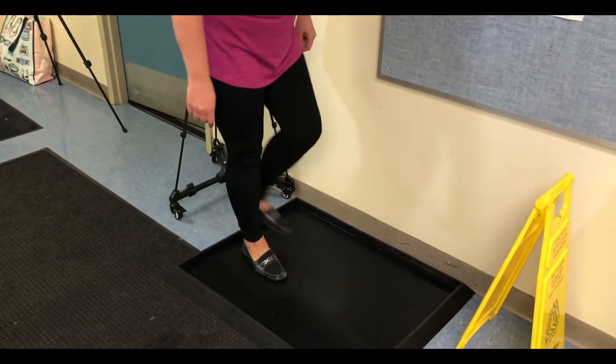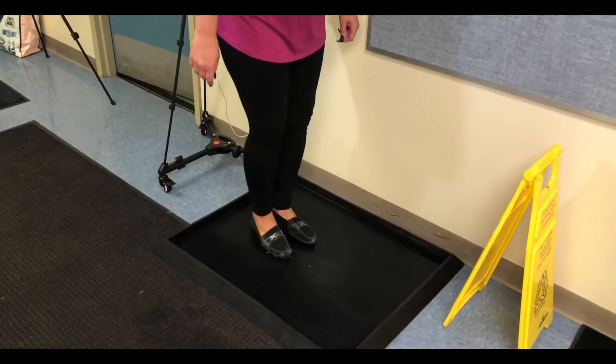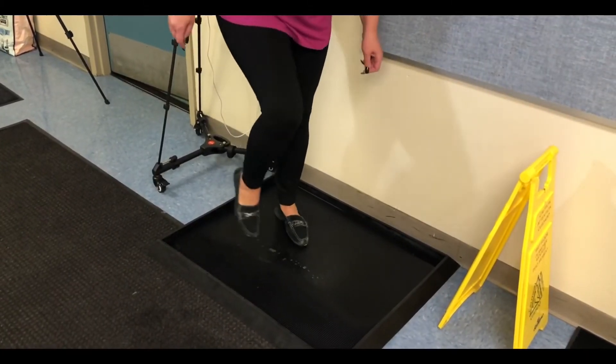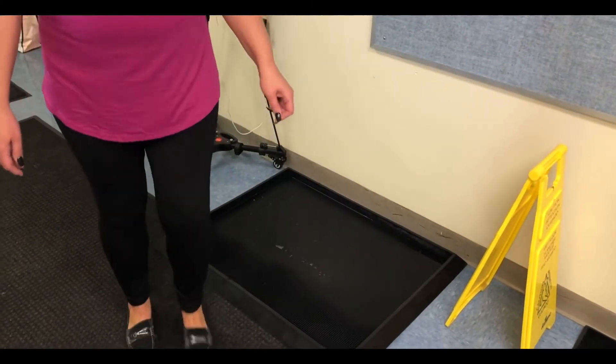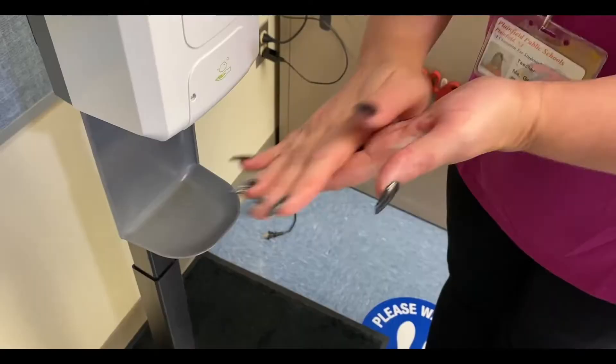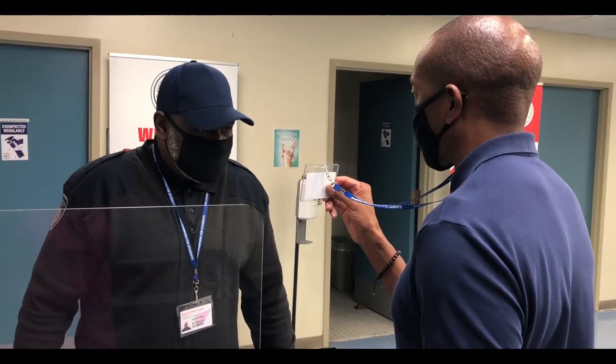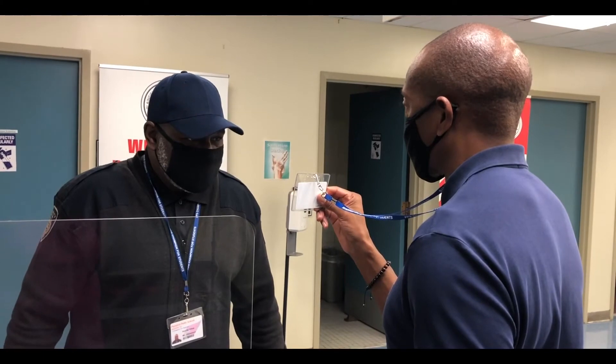Step onto the shoe decontamination mat. Step off the shoe decontamination mat and onto carpet to dry shoes. Wash hands thoroughly with hand sanitizer. After your hands have been sanitized, proceed to the security desk and show your ID.